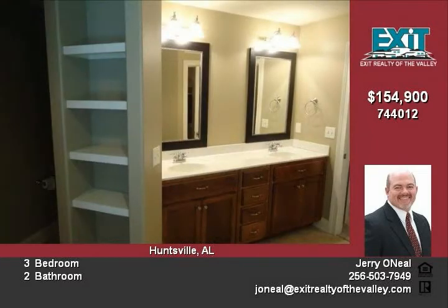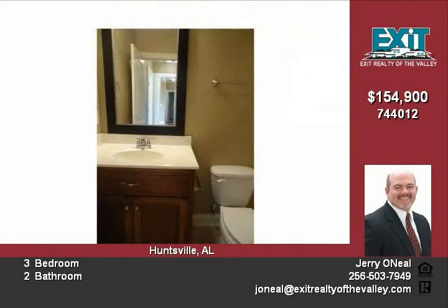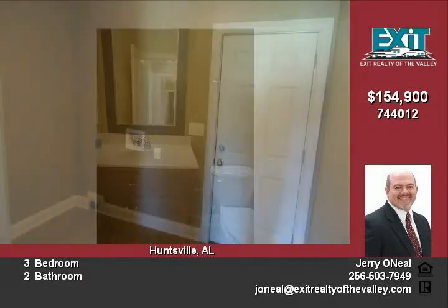This home can be yours for only $154,900. Call today for your appointment.